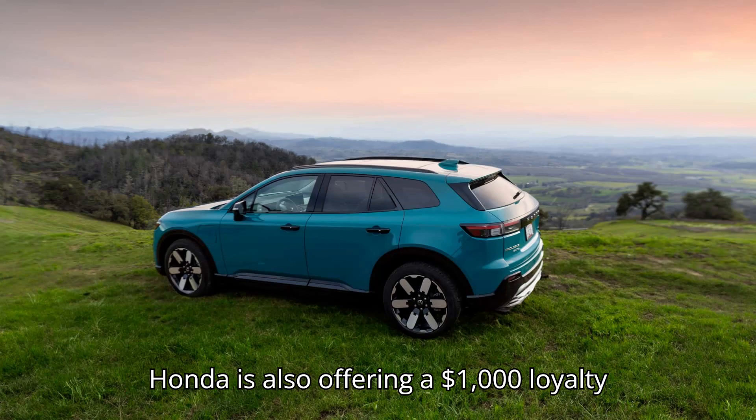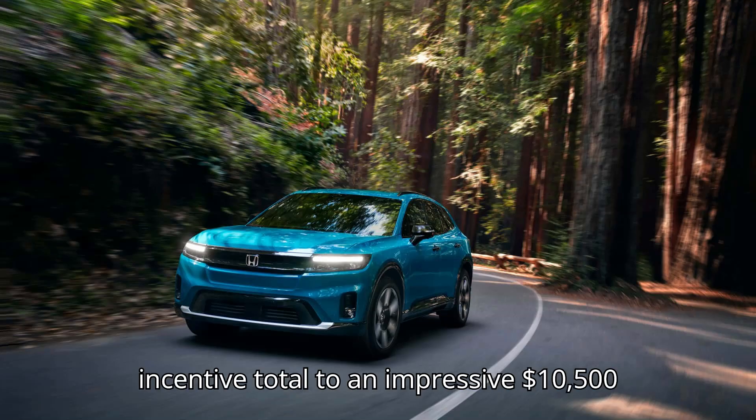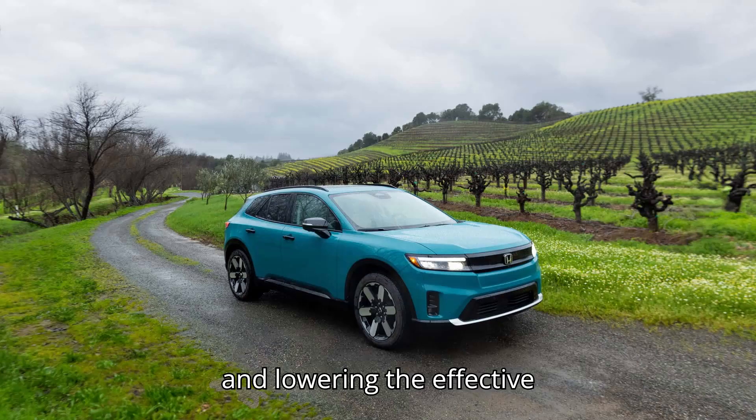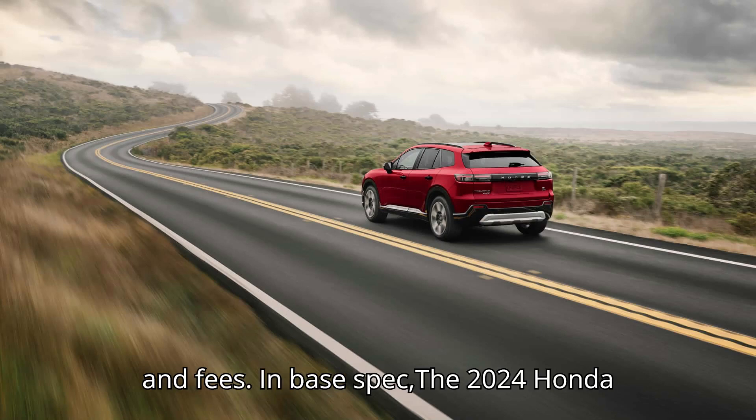Honda is also offering a $1,000 loyalty discount to lessees, raising the incentive total to an impressive $10,500 and lowering the effective monthly payment to $480 before taxes and fees.